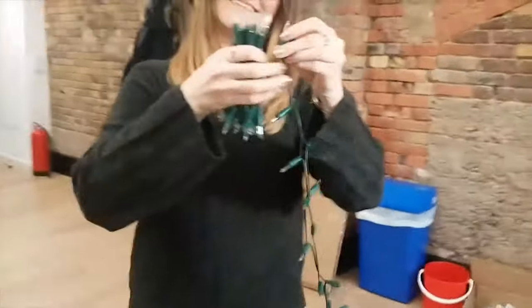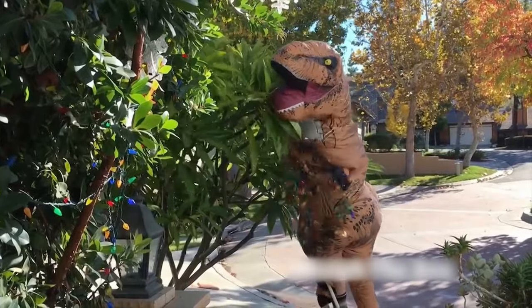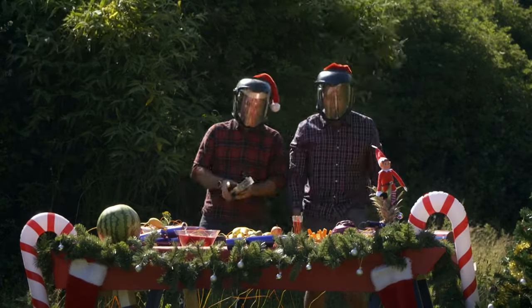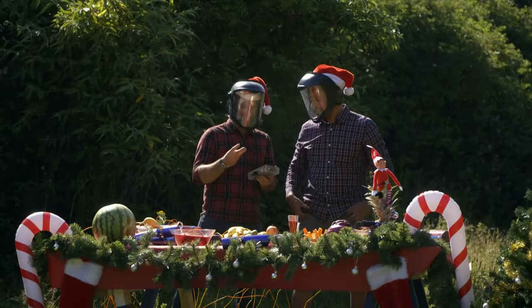Still to come: a neat fairy-light folding hack, an excellent prehistoric festive light display, and in our epic hack conclusion, Mike will be showing us the best, fastest, and most explosive way to clear up on Christmas Day.